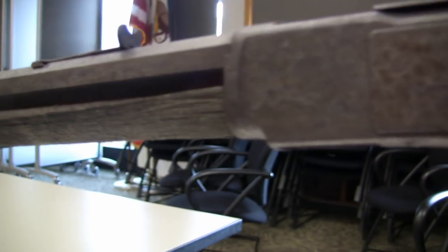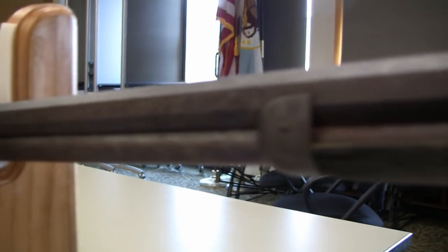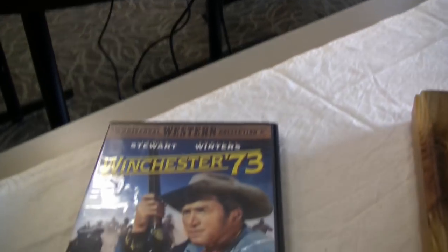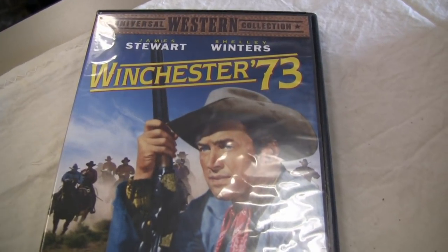That Jimmy Stewart movie — the film was made in 1950 — it's about a Winchester. It's kind of the same thing we're looking for: the Winchester goes from place to place and kind of has its own story.